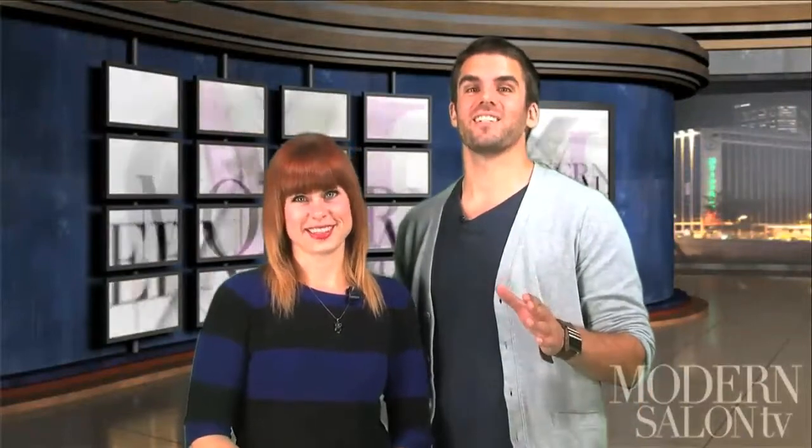Thanks for tuning in. Remember, sharing Modern Salon TV is easy — just click the share icons on the screen. Until next time, here are some of your favorite industry faces.